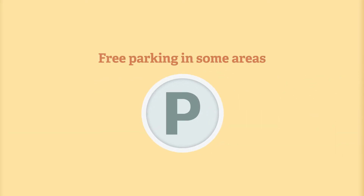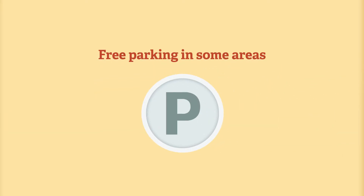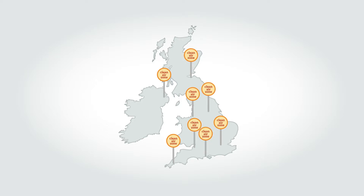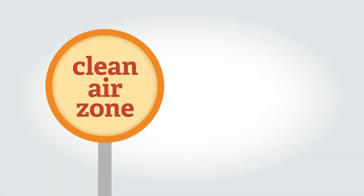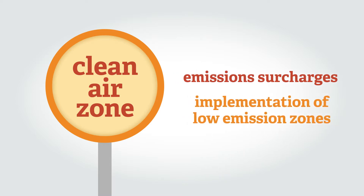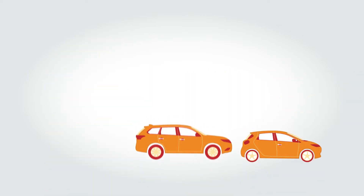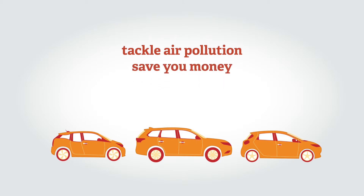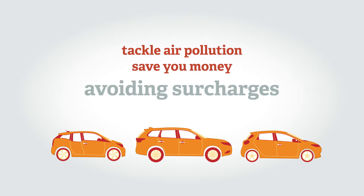Electric vehicles benefit from free or subsidised parking in some areas. Many urban areas around the UK are now, or are likely to be, subject to clean air zones. The impact of these zones will vary, but emission surcharges for polluting vehicles and the implementation of low emission zones are likely. Low emission vehicles like pure EVs, PHEVs, and E-REVs can help tackle air pollution and save you money by avoiding these surcharges.